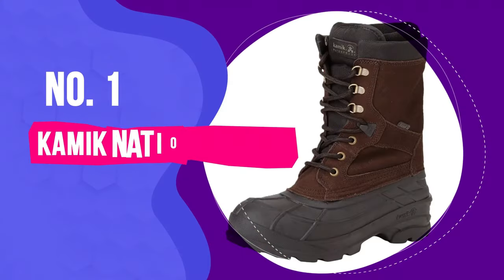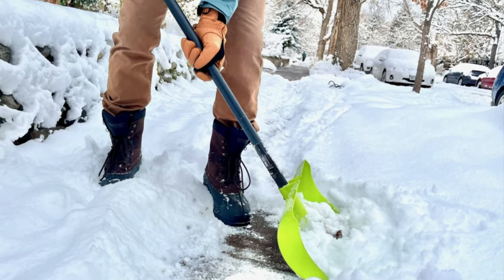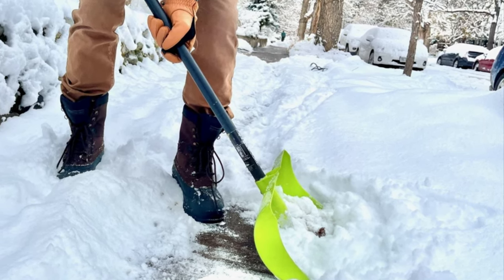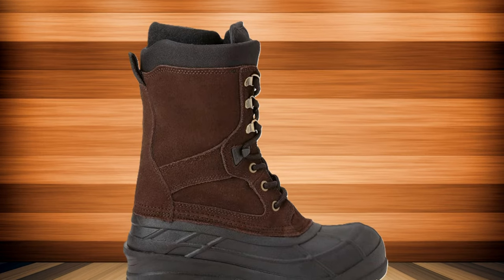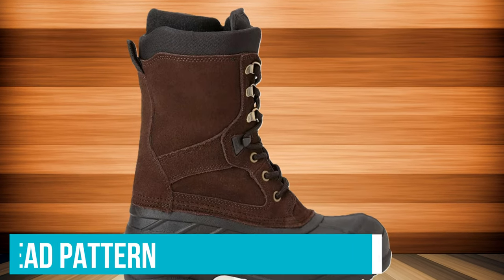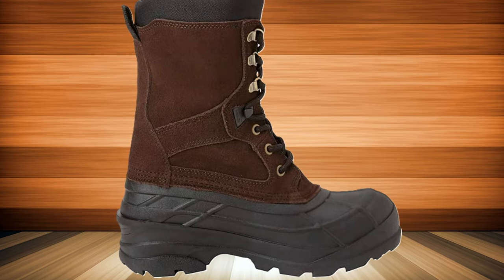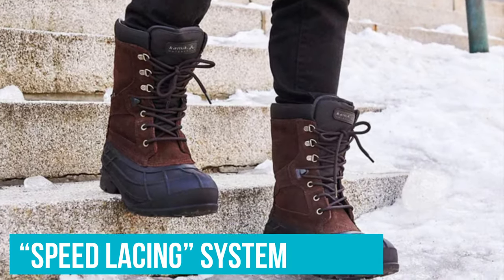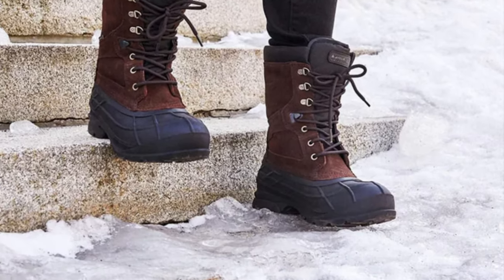Number 1: Kamik Nation Plus. The Kamik Nation Plus will keep your feet warm and dry during light outdoor activity in the snow, like shoveling the driveway or walking from the car to the office. The Nation Plus has better-than-average traction for three reasons: a nubby tread pattern that grips chunky ice, a wide base that provides support on smooth surfaces, and a comfortable fit that keeps the ankle stable on fresh snow. The Speed Lacing System, a feature borrowed from hiking boots, helps with that — it can lace tighter than traditional D-rings.